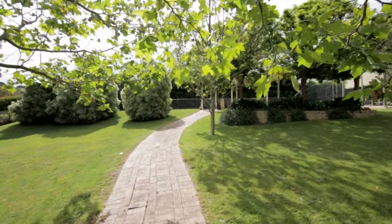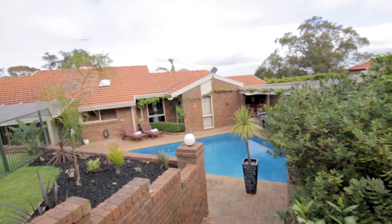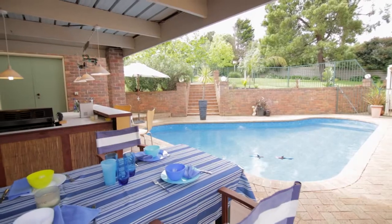Location is key and this home is only minutes from the New Peninsula Link, Frankston CBD, beach, restaurants and a choice of schools and amenities.